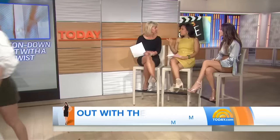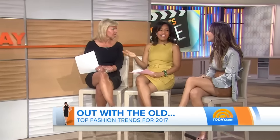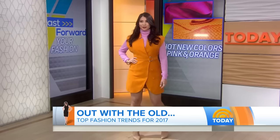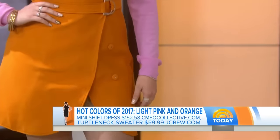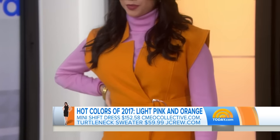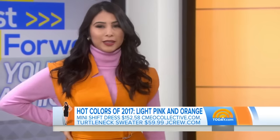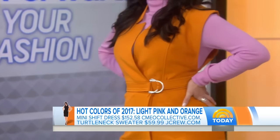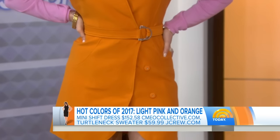This is Andrea, showing us one of the favorite new color combinations. We've talked about orange being the new black — so how do you update orange? You pair it with pink. Orange and pink are having such a major moment in fashion right now. It's about inspiring people to try something new. This is the color combination you're going to see everywhere — we saw it all over the runways. This dress is from Cameo Collective with a turtleneck from J.Crew. Super simple but so chic because the colors are so inspiring.